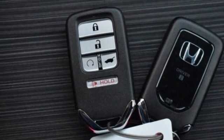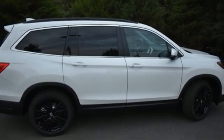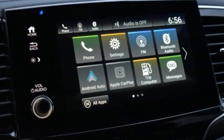Memory exterior door mirror settings, AM-FM satellite radio, hands-free liftgate, inductive device charging, and V6 engine.